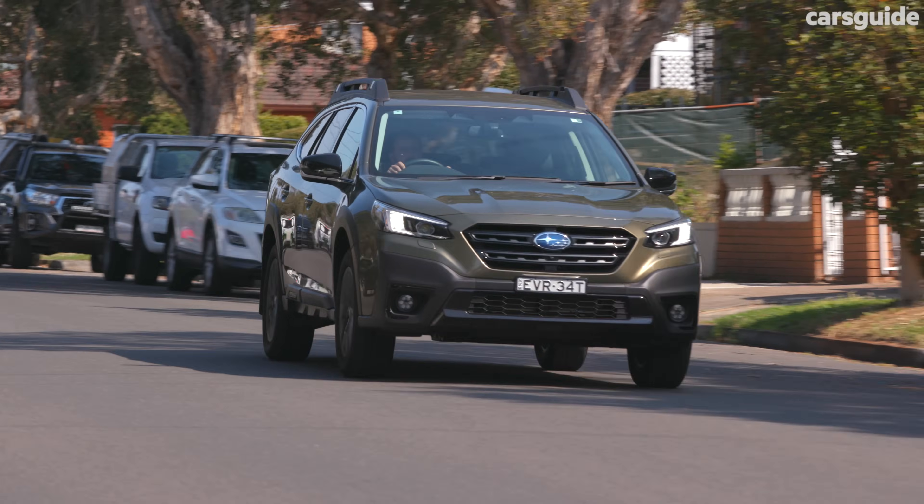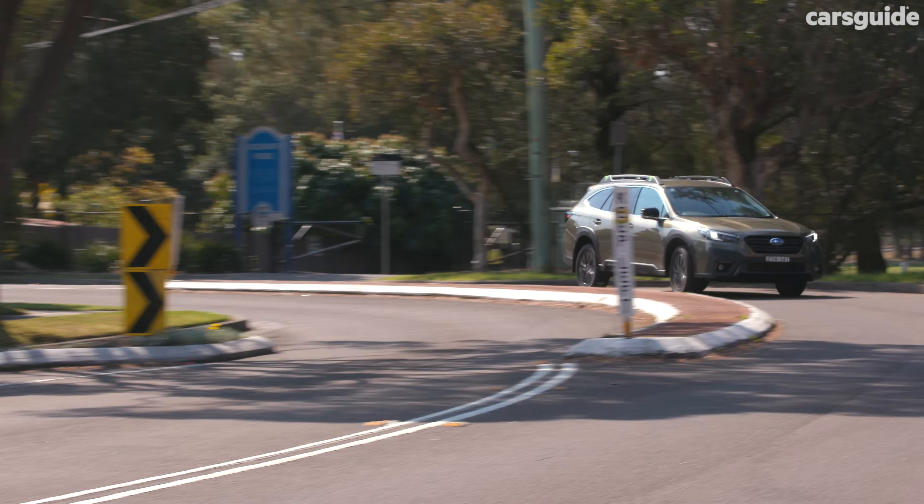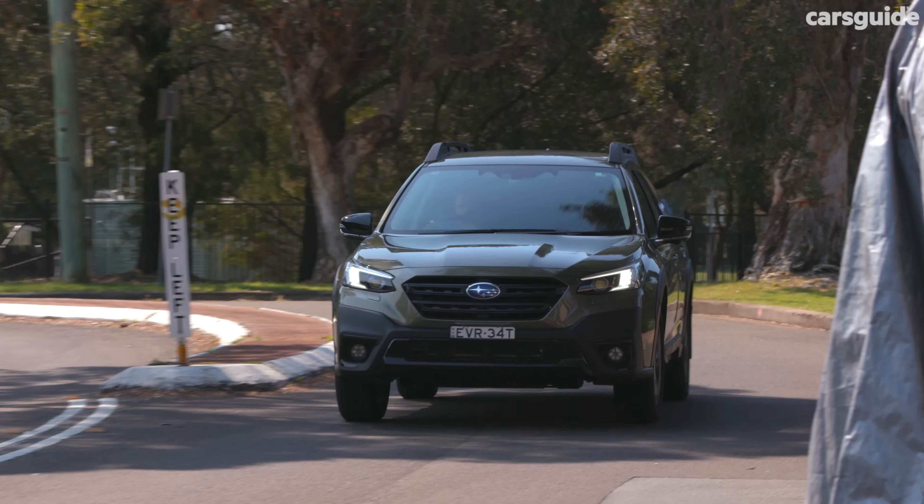When I say it's a fairly quiet drive, I mean wind and road noise are locked out admirably. However, there is a fair bit of noise every time you plant your foot — I think it's the drone from the CVT and maybe a little engine noise as well. It's constant and you do notice it.